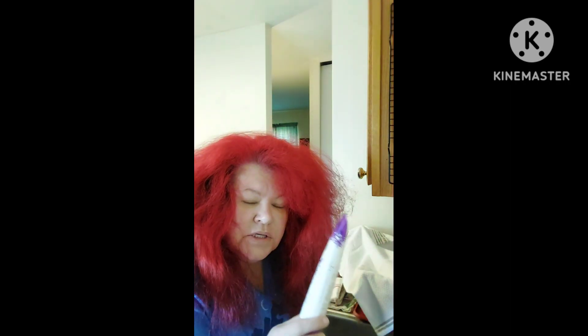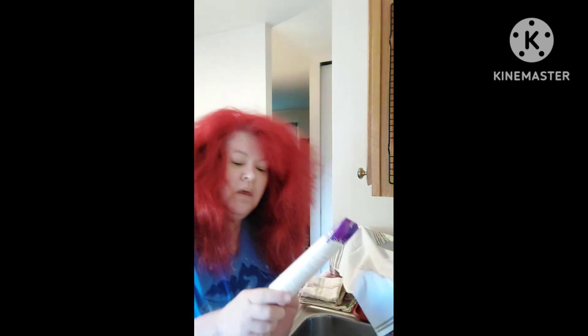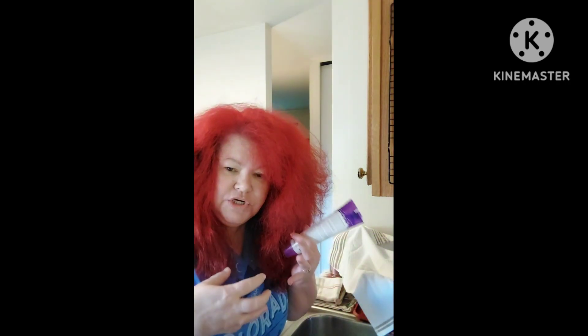Now if you have a lot of buildup on your hair, you can use an exfoliating scalp scrub — I like Not Your Mother's. Or you can just get some shampoo and sugar. Don't use salt because salt will dry your scalp out. Put a ton of sugar in your shampoo and use that to wash your scalp and scrub it really well.